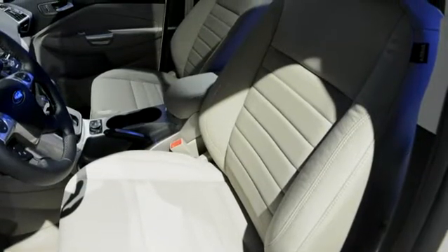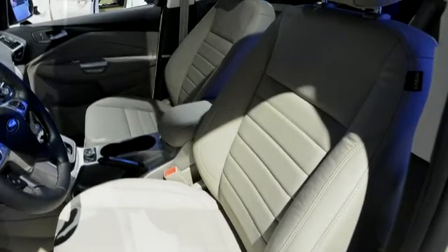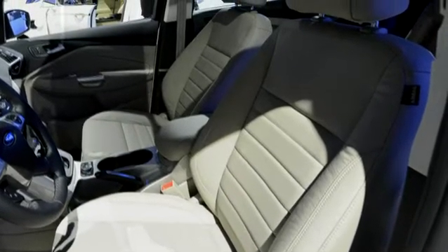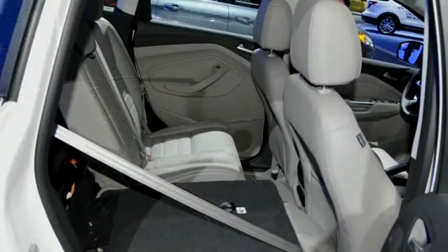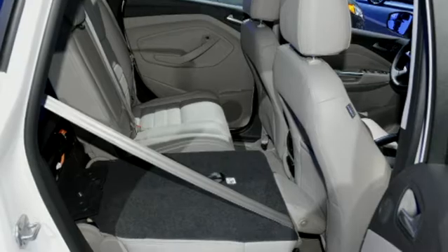The C-Max Hybrid features standard cloth seats and available leather trim seats. The C-Max Energy has standard leather trim seats. The second row seat in the C-Max Hybrid can easily be folded down, providing a flat load floor.